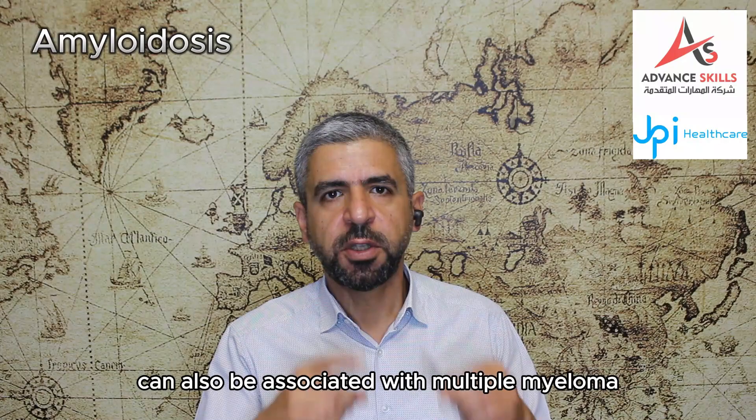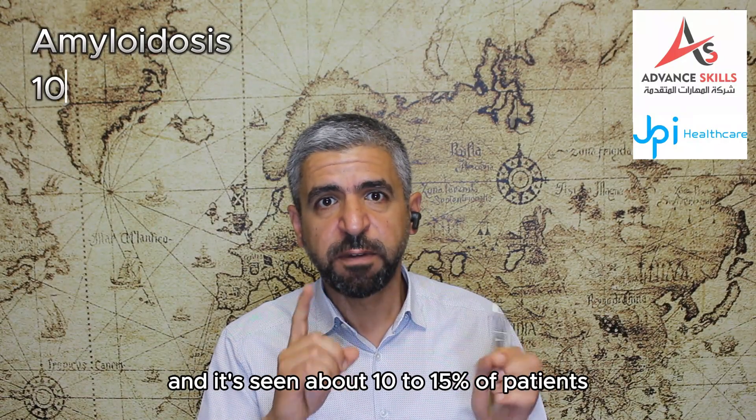Amyloidosis can also be associated with multiple myeloma and is seen in about 10 to 15% of patients.